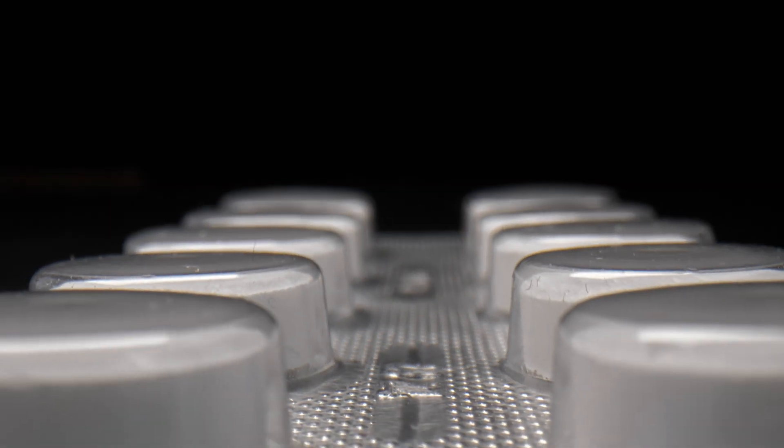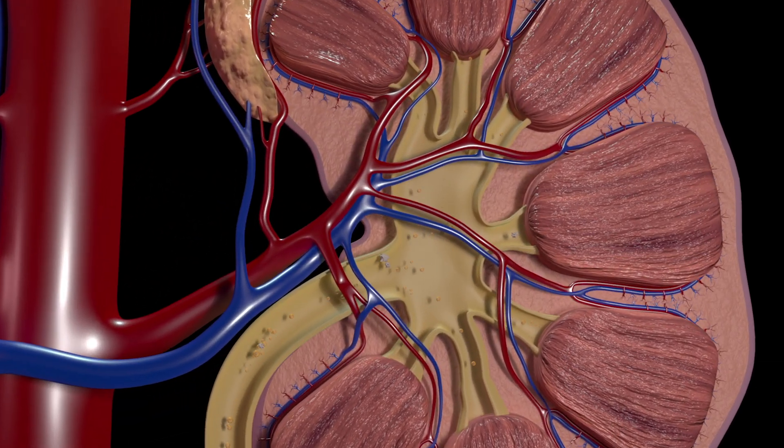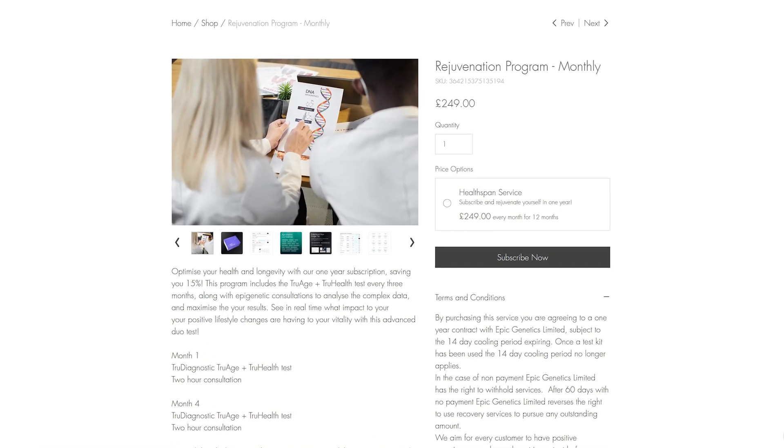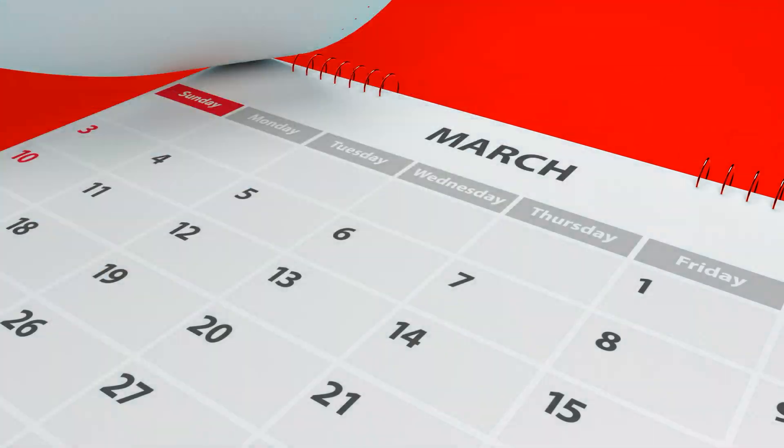Other things I've changed include switching from metformin to empagliflozin, which has renal protective properties — affecting nutrient sensing pathways, excreting extra glucose without damaging the kidneys, and activating autophagy pathways. Between those two tests I also took the kidney bioregulator pilotax, which helps rejuvenate the kidneys and restore cellular function to a more youthful state.